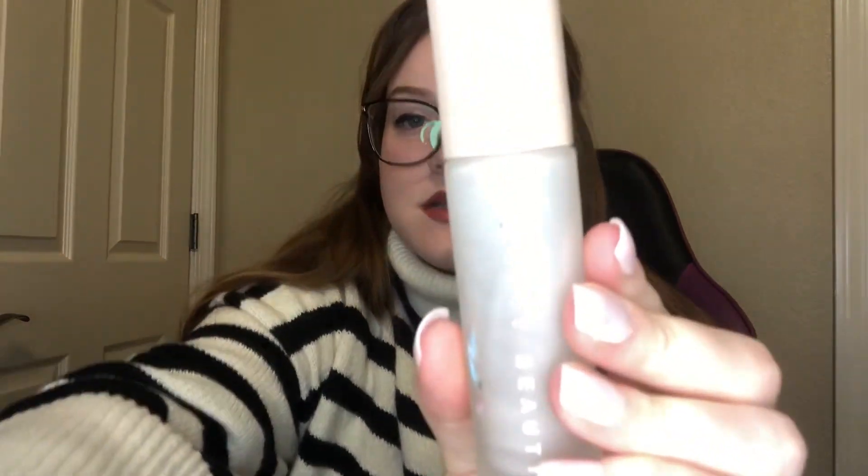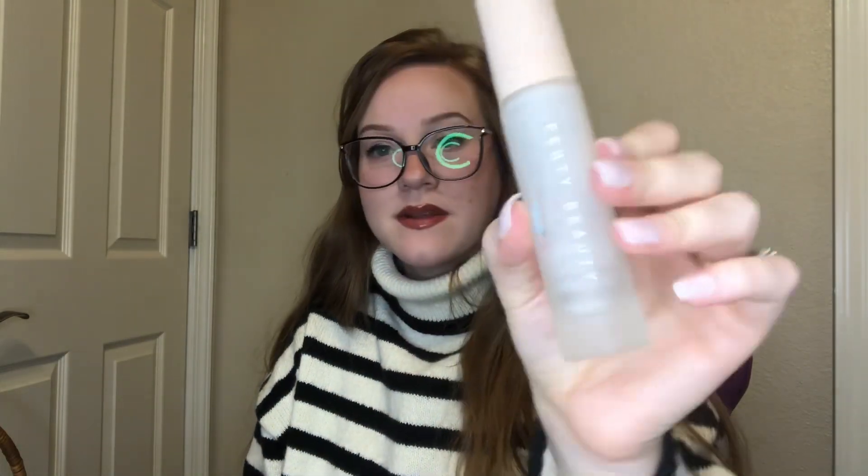I got through a Fenty Beauty hydrating primer — this is my favorite primer ever. It's getting close to $40 though, so I'm going to use what I have and circle back. Hopefully I'll find one at the drugstore I like just as much.